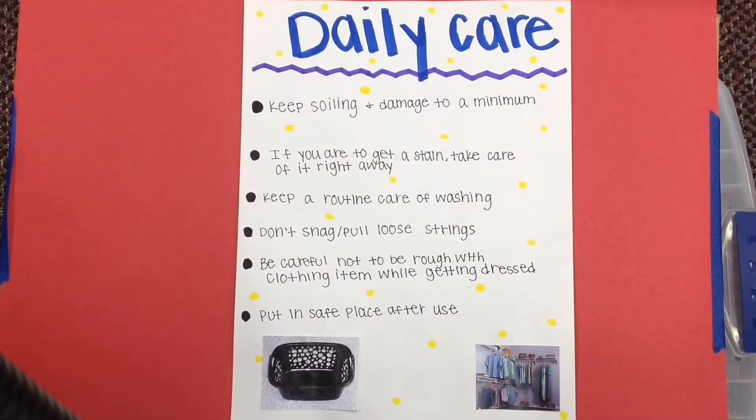Keep a routine care of washing. Don't overwash your clothes. Don't snag or pull loose strings that could cause you to get a hole in your shirt. Be careful not to be rough with your clothing item while getting dressed, and put it in a safe place after use.